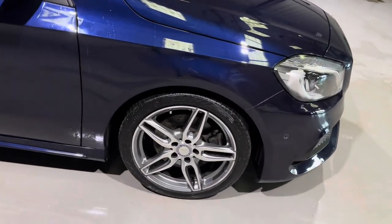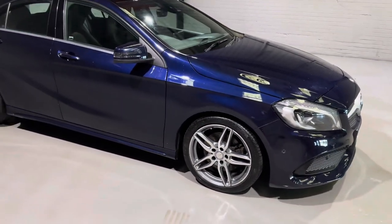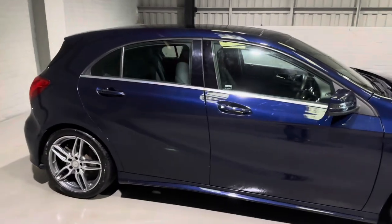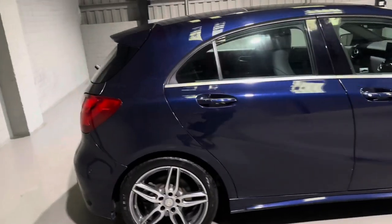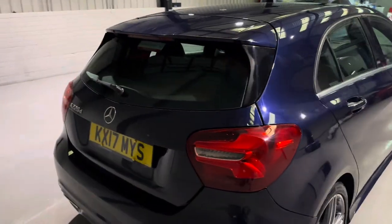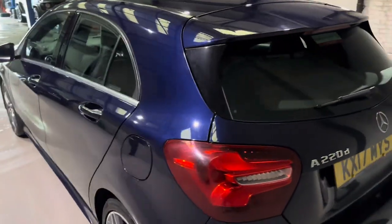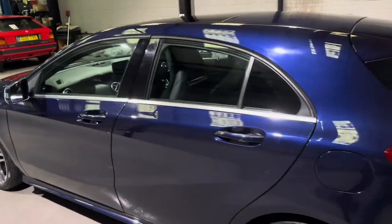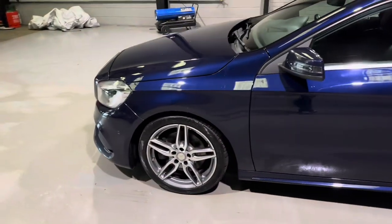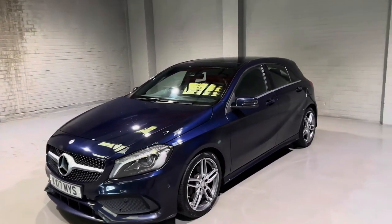The wheels have just been refurbished by our wheel specialist Smart Wheels — they do a fantastic job every single time. A bit about this one: we have two former keepers on the logbook, two keys, it's covered around 63,000 miles, it's backed up by Mercedes service history, and it's just been serviced and MOT'd by ourselves, so it is ready to rock and roll.